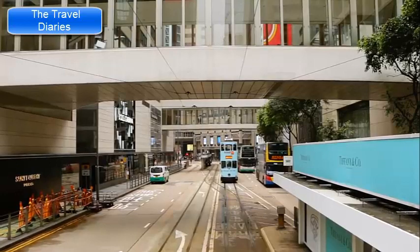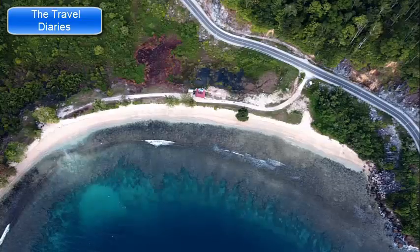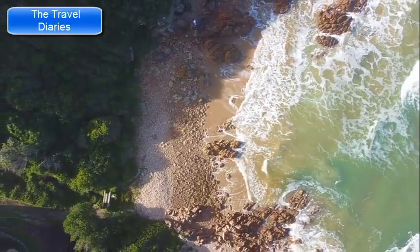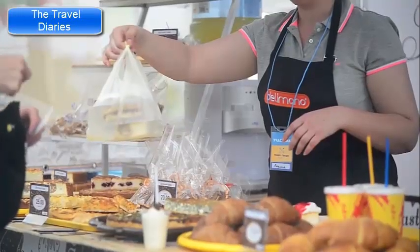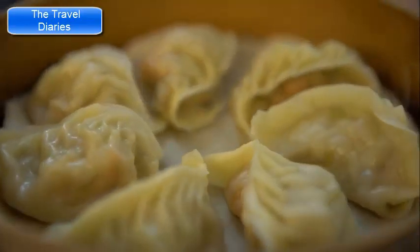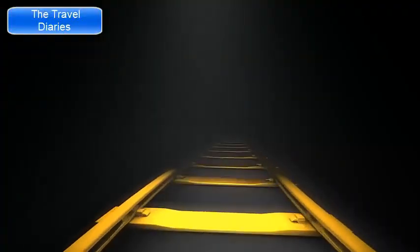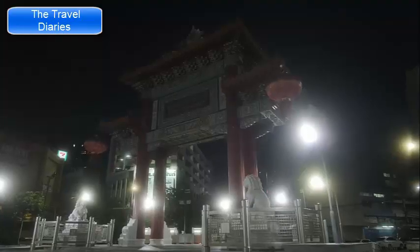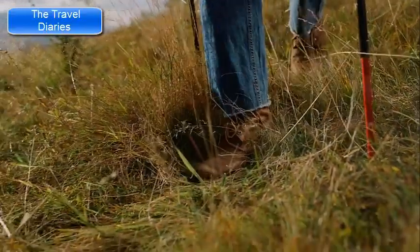Take a ride on the historic Hong Kong Tramways, known as the Ding Ding, for an affordable way to explore the city's neighborhoods. Popular beaches include Repulse Bay, known for its crescent-shaped bay and calm waters, and Shek O Beach, a scenic beach with clear waters and hiking trails nearby. Hong Kong Island offers an incredible array of dining options, from street food stalls to Michelin-starred restaurants — don't miss local dim sum. The island is well connected by MTR, buses, and trams. For vibrant nightlife, explore areas like Lan Kwai Fong and Soho in the evenings, and wear comfortable shoes as some areas involve hilly terrain.